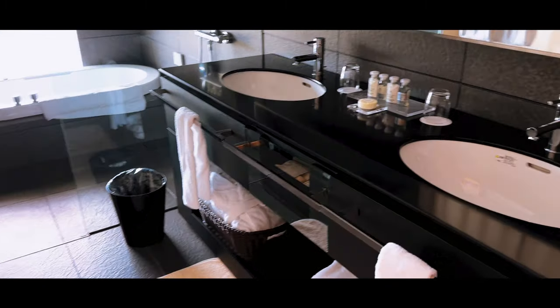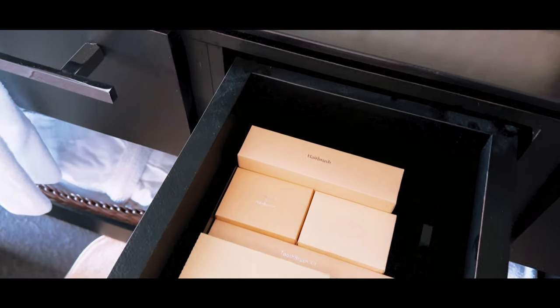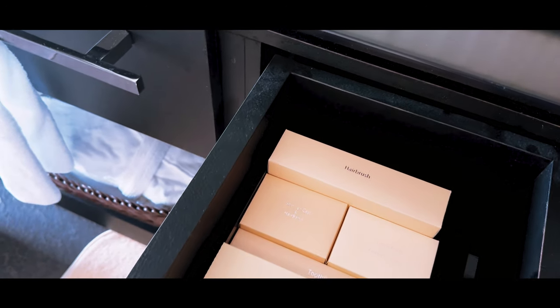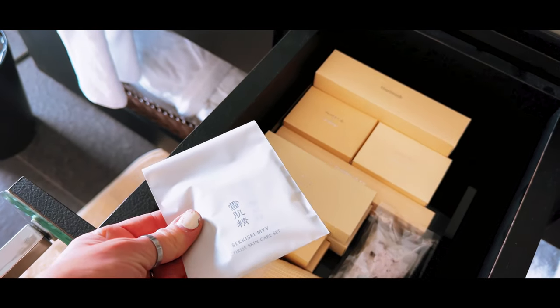So this is our bathroom. Enough toiletries to... wow! Really enough toiletries. What have you got in here? Airbrushes, razors, bath salts. Oh my goodness.